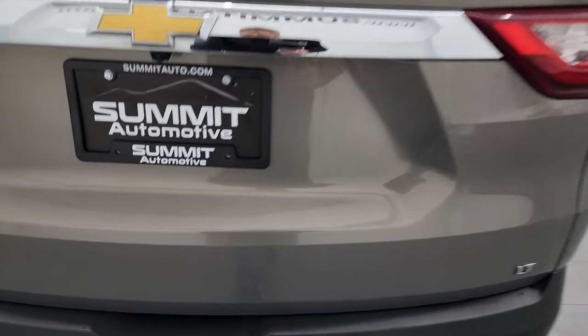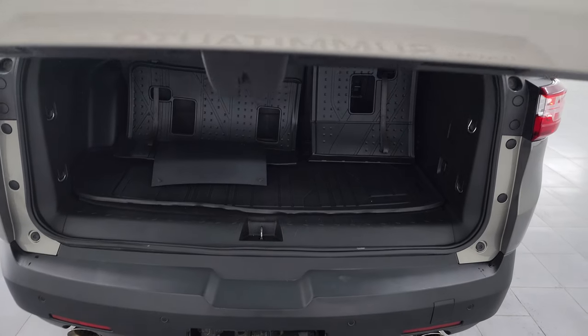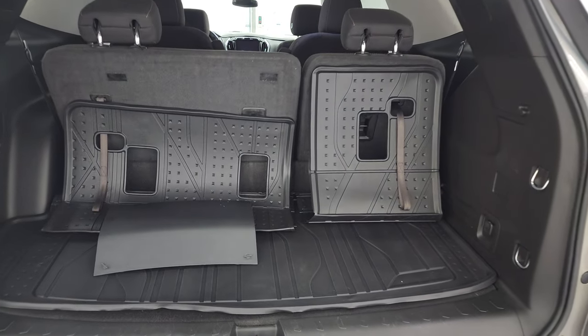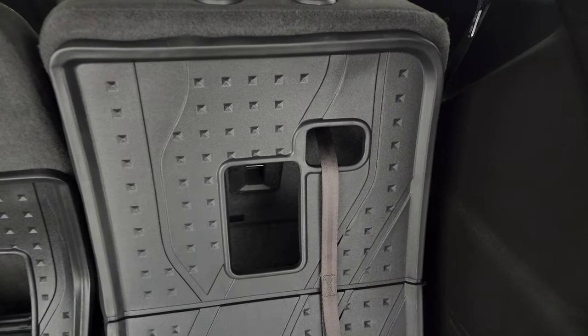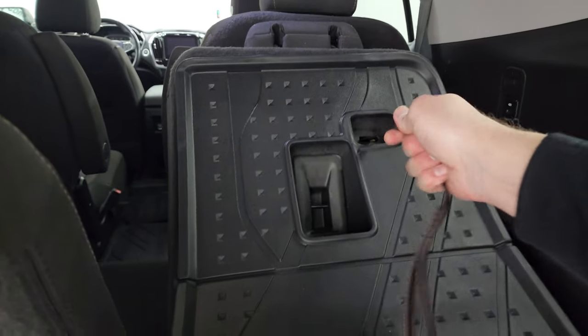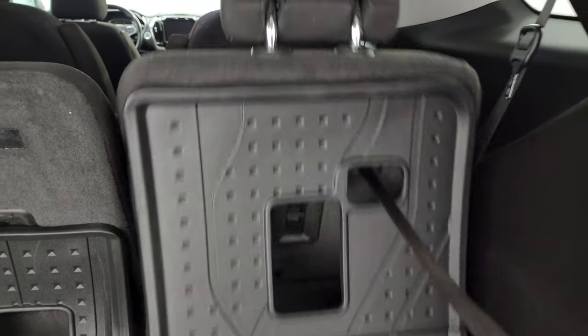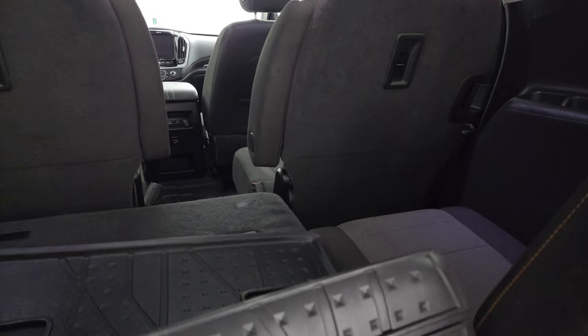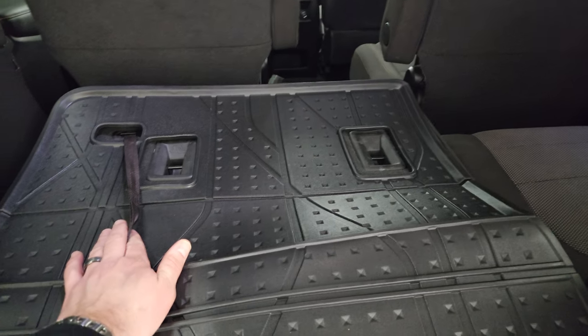I didn't see any dents or dings on the rear gate. The button to open it is right there — it is a power liftgate. The back storage area is nice and clean. You get rubber protectors for the backs of the seats. To get these down, just pull the strap and the seat will go down nice and flat.